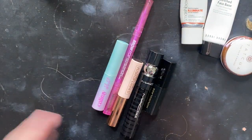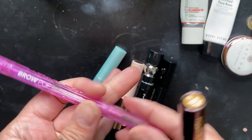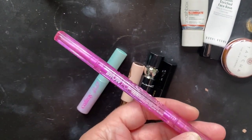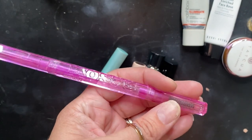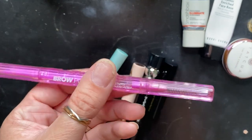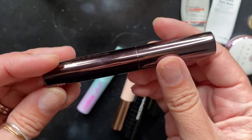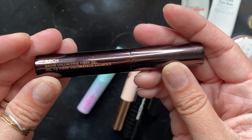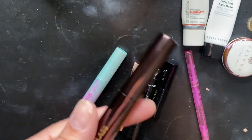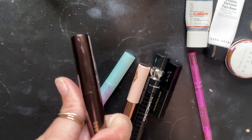We have a couple brow products. For brows, we have the Brow Pop from Kosas in Honey Blonde — I love this product. I actually used up the Taupe last year; I think I prefer Taupe to Honey Blonde, but I would definitely repurchase. We also have the Hourglass Arch Brow Volumizing Fiber Gel in Warm Blonde — not my favorite. Kosas has a similar product that's much better, so I would not purchase the Hourglass again, not for this price.